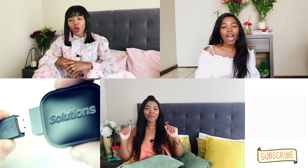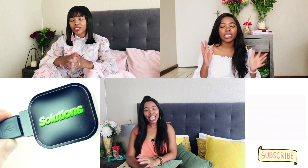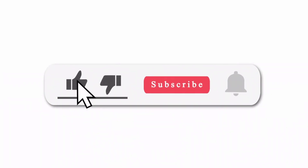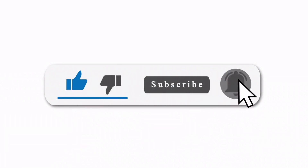Hey, beautiful people. Welcome back to my channel, Simple Solutions. My name is Angie, and here I talk about different ways to make supplementary income online as well as opportunities to relocate abroad. In this video, I'm going to take you through two UK companies that are currently offering visa sponsorship for their healthcare open vacancies. So let's get started.